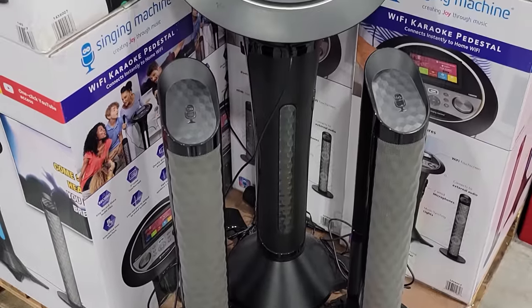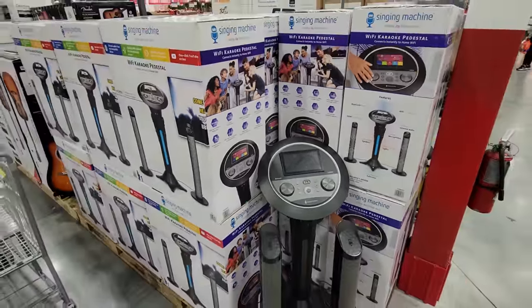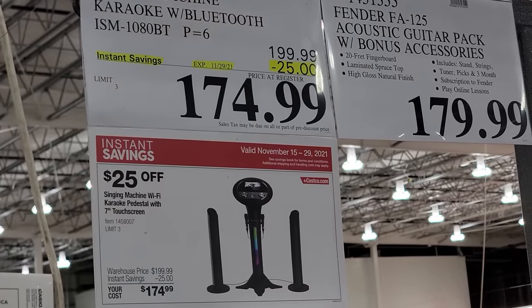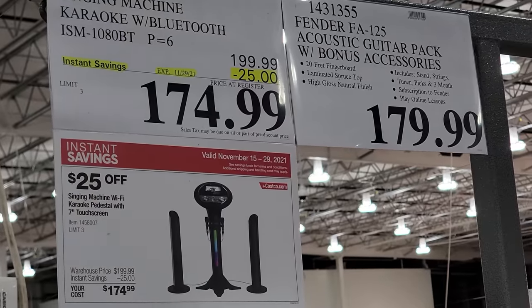Now we have the singing machine karaoke system here with Bluetooth. These are on sale right now — $25 off from $200 down to about $175. This is part of the second half of the month Black Friday deals.